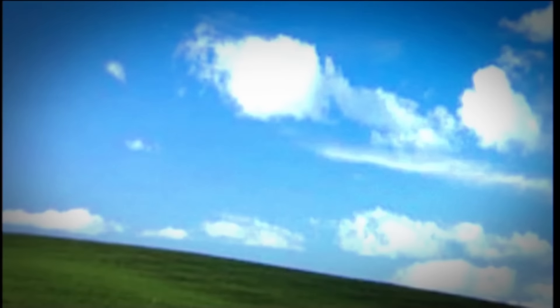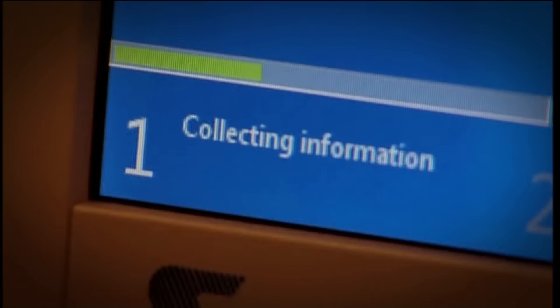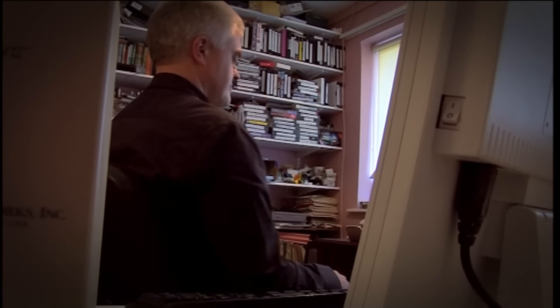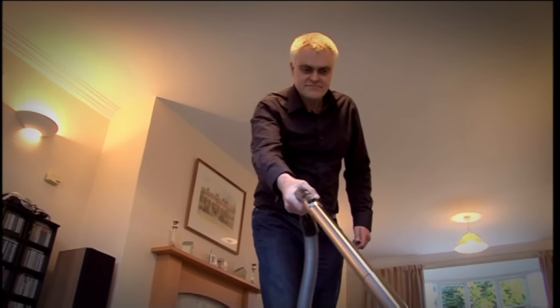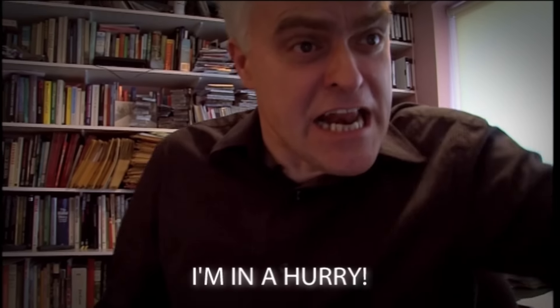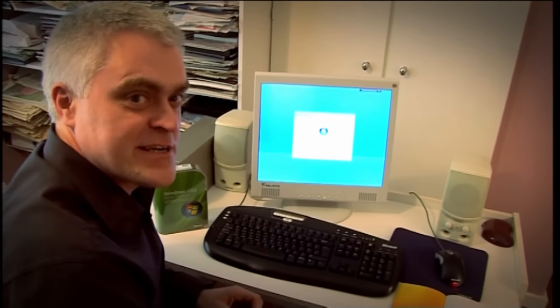Anyone who's ever installed a new operating system on their PC will know that once you've popped the disk in, you're in for a bit of a wait — several hours in this case. After the installation finished, I clicked start, and it appears to have frozen, which isn't a good start.